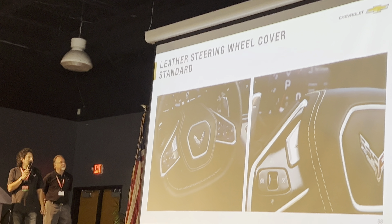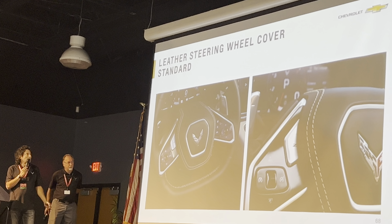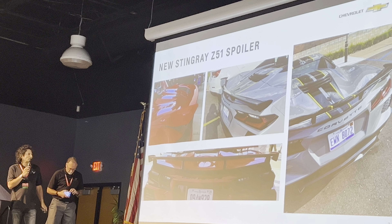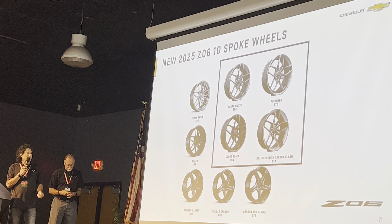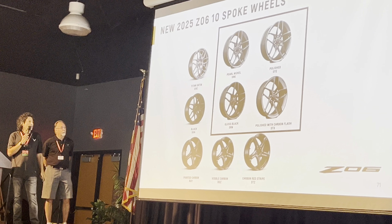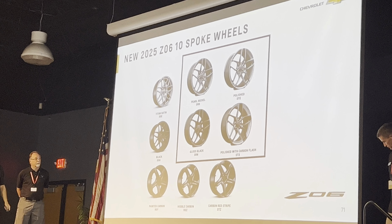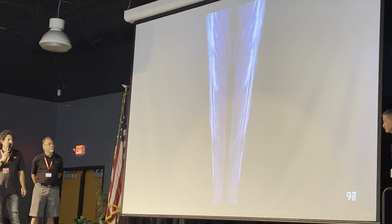We've upgraded the leather to leather airbag covers for all Corvettes — 1LT and 2LT get that standard. We have a new Z51 wing, which you can see outside as well. And new wheels for Z06 — new 10-spoke wheels, available in four different finishes. We now have three carbon fiber wheel choices for Z06. But we're here to see the ZR1.